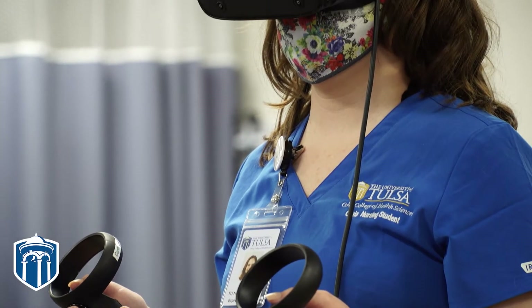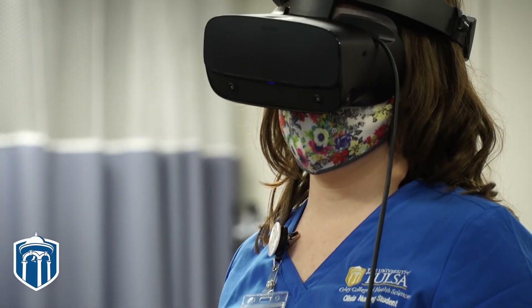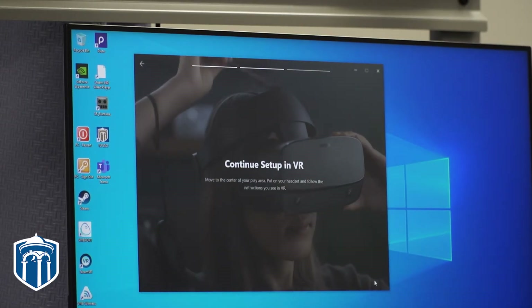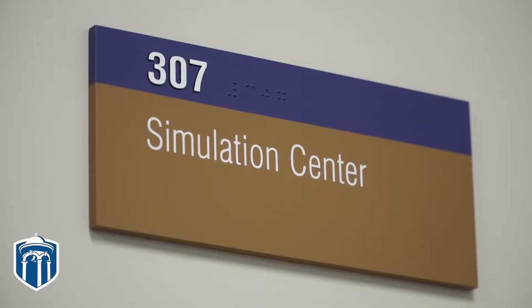I was drawn to virtual reality simulation and implementing it in nursing education from my husband's career in computer simulation and gaming. When he was at school at TU he got my interest in virtual reality simulation, and I thought, if no one's doing this in nursing they're behind the times. So I found out who was doing it in nursing, hunted them down, talked to my director, and got everything rolling so that we could implement it in nursing education here at TU.